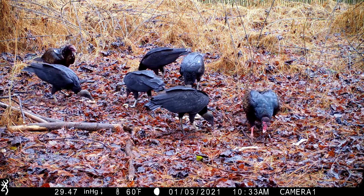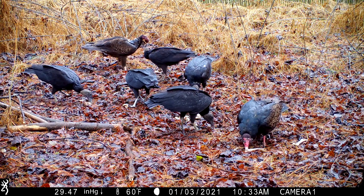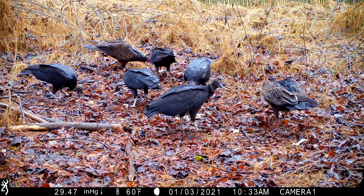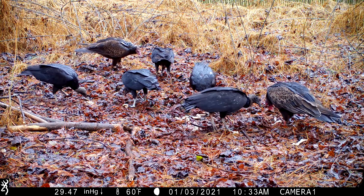After laying out some turkey carcass last night from leftover Christmas dinner, I was able to capture this combination of black vultures and turkey vultures at one time feasting on the remains.